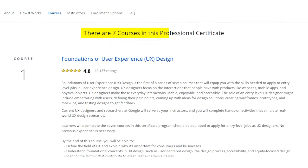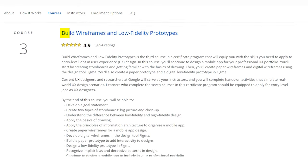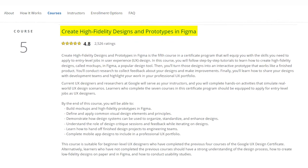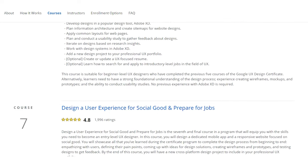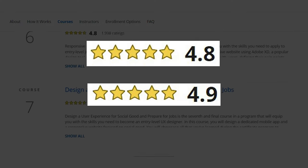There are going to be seven total courses in this certificate. Course one is foundations of user experience design. Course two is start the UX design process: empathize, define, and ideate. Course three is build wireframes and low fidelity prototypes. Course four is conduct UX research and test early concepts. Course five is create high fidelity designs and prototypes in Figma. Course six is responsive web design in Adobe XD. Course seven is design a user experience for social good and prepare for jobs. All of these courses are rated either 4.8 or 4.9 stars out of five, which is excellent.